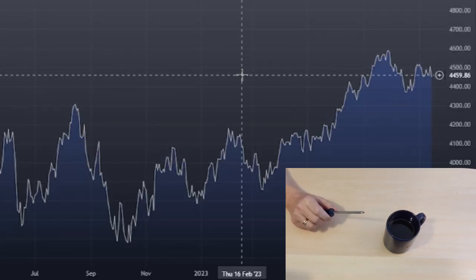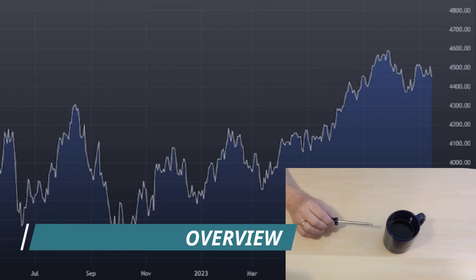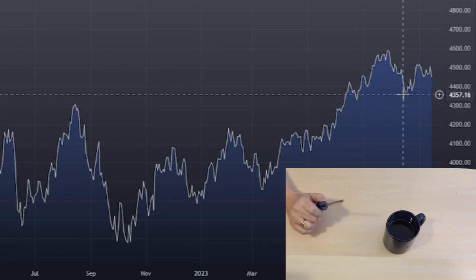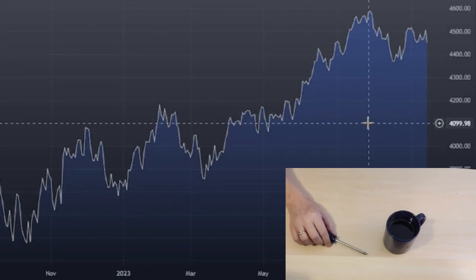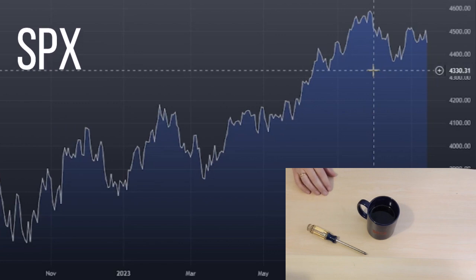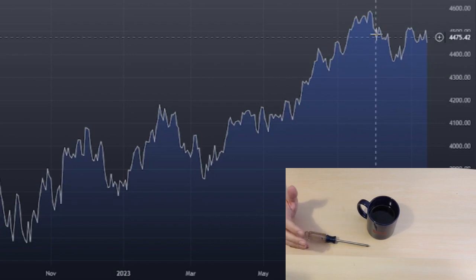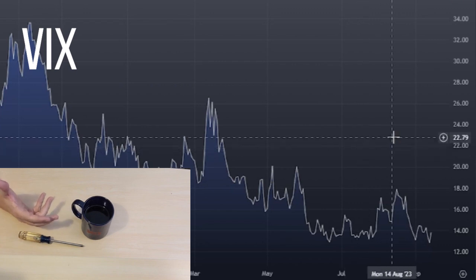Looking at markets specifically — I'll take you through what we look at in the morning, without showing our proprietary tools. When I look ahead to the next week, I look at various major markets. Since about August we've had a neutral stance on equities. If you want to look at a particular index, I've spoken about what I think of indices — you can find a whole podcast on it. Looking at the VIX, we've obviously cooled down, but we also look at VIX term structures.